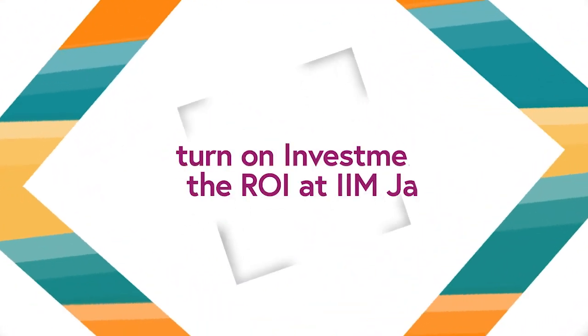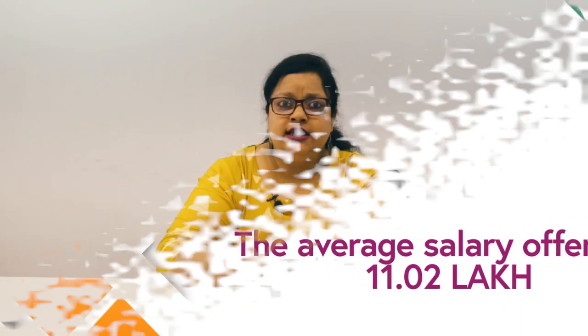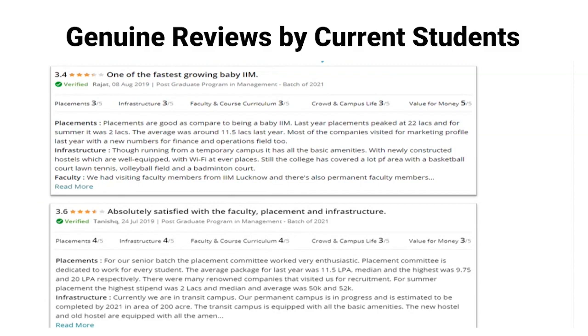The next question is: how is the ROI of IIM Jammu? Is it worth spending 12–13 lakh per annum? The fees are 12.75 lakh, and the average salary offered is around 11.2 lakh per annum. That means the average salary over 2 years is around 22.4 lakhs — which is a good ROI. Although IIM Jammu is recently established, if you are thinking about studying here, it is worth the money.